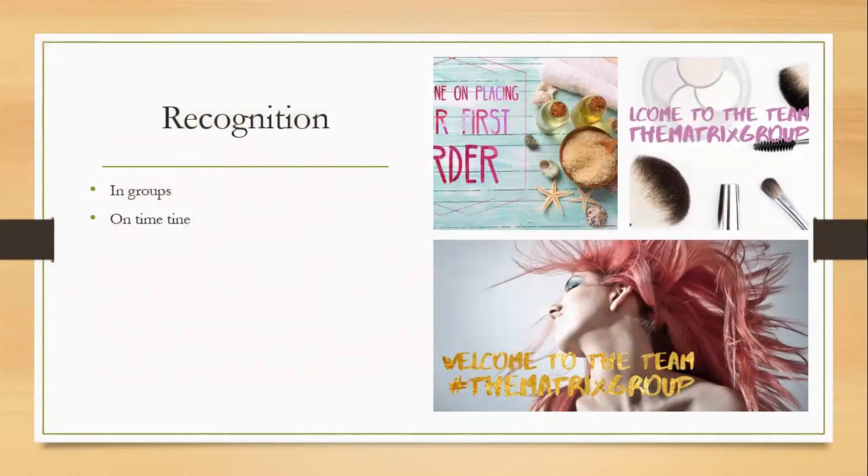We've used recognition to keep our group going. These are some of the recognition posts that we're going to keep sharing on the group and on the timeline. We need to be doing things like 'welcome to the team' on the timeline, 'well done on placing your first order' on the timeline — all that type of stuff out there. Their friends see it, they want to know what they're doing, and it creates more interest. If we do this right across the board, their friends see it, want to join, their friends see it — it just keeps going.